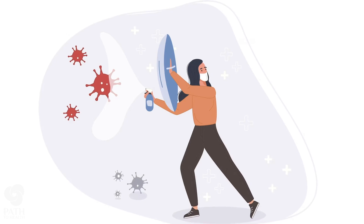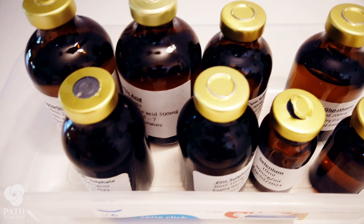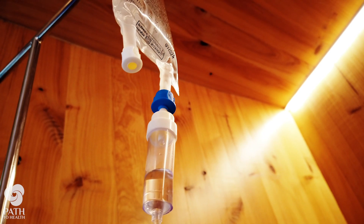Our immune boosting IV treatment is ideal for those who are looking to prevent illness or for those with weakened immune systems. It is designed to support and enhance the body's immune system. It contains a combination of vitamins, minerals and antioxidants that can help to improve immune function and reduce the risk of infection.